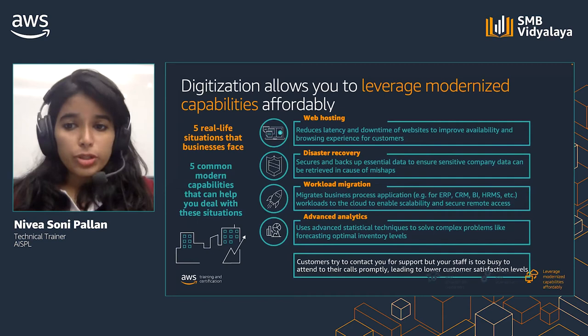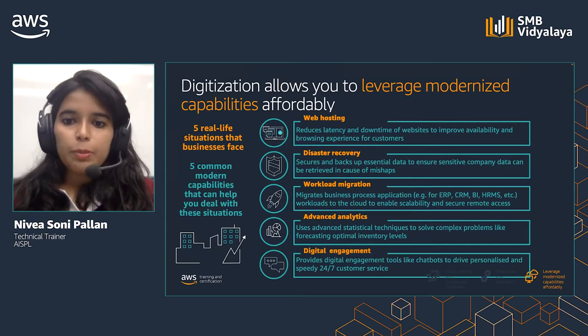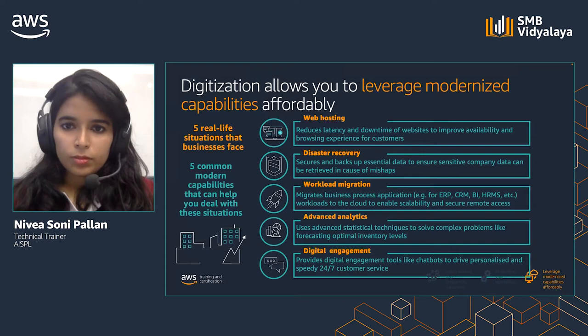Customers try to contact you for support, but your staff is too busy to attend to their calls promptly, leading to lower customer satisfaction levels. Digital tools like chatbots can help you provide a better customer experience by allowing you to engage with customers 24 by 7, routing simple requests to automated channels while escalating more serious issues to human operators.